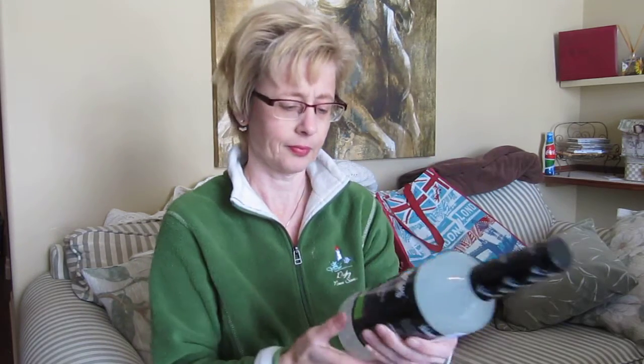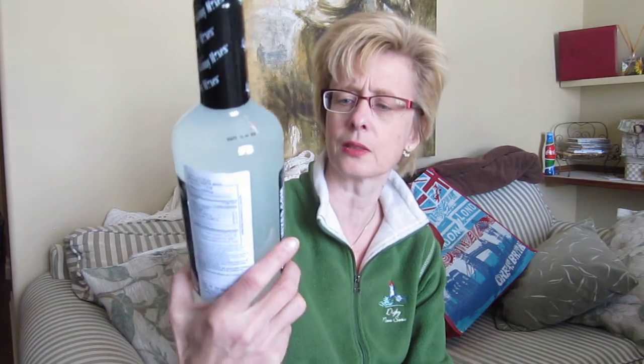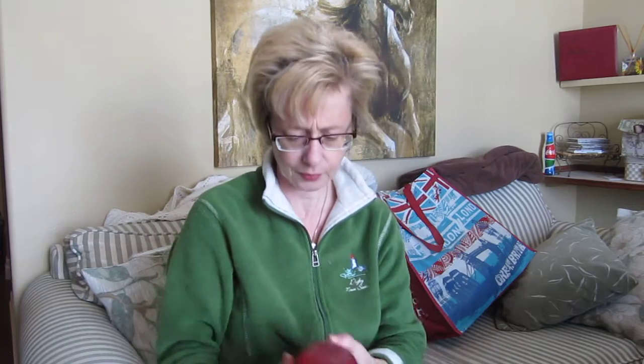I like mint mojitos in the summer and this is one of those Skinny Mixes, so there's no calories and no sugar. This is for a mint mojito drink — just add some rum and mint to that. And then I also got a strawberry daiquiri mix.